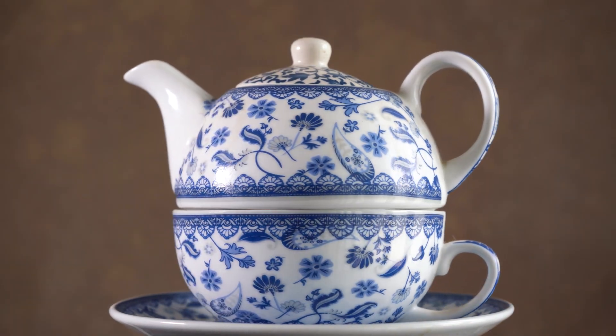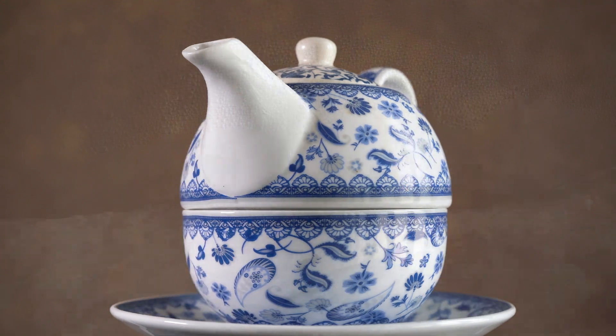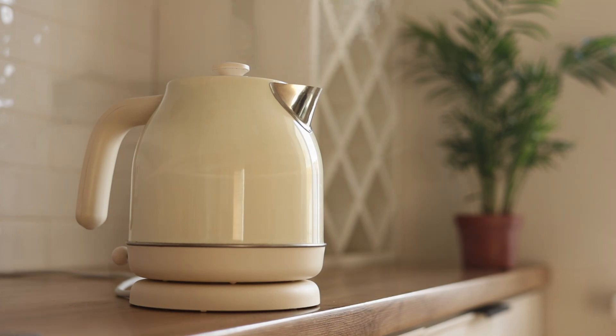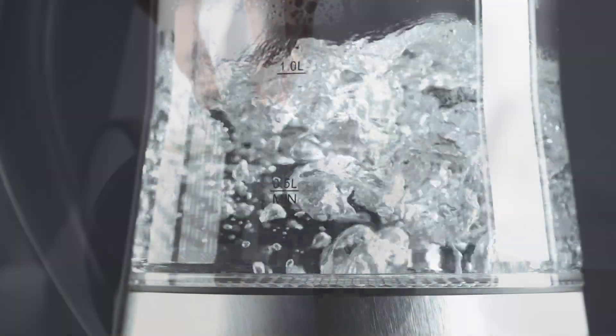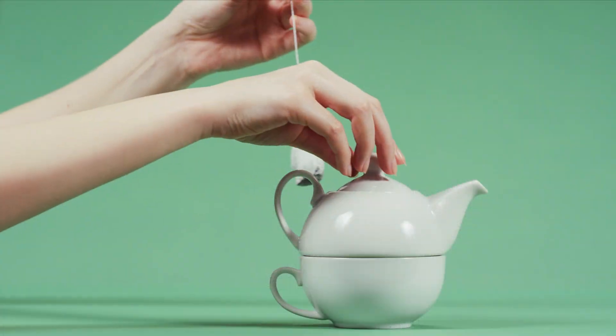Traditionally, an Irish cuppa tea is made in a teapot. Water is boiled in a kettle. Pour some water into your teapot to keep it warm as you heat up more water. Remove the water in the teapot prior to adding the tea bags.